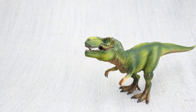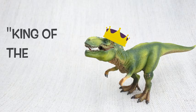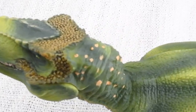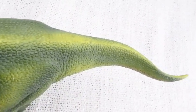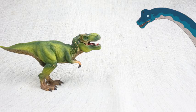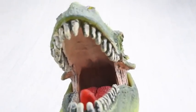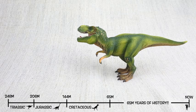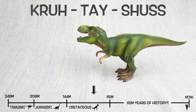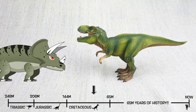Do you know what Tyrannosaurus Rex means? It means King of the Tyrant Lizards, because it was the most famous of a group of ferocious dinosaurs! T-Rex was found in North America, just like the giant Brachiosaurus, but not at the same time. It lived about 75 million years ago in the late Cretaceous period, so they would have been neighbours with Triceratops — but they weren't friends!